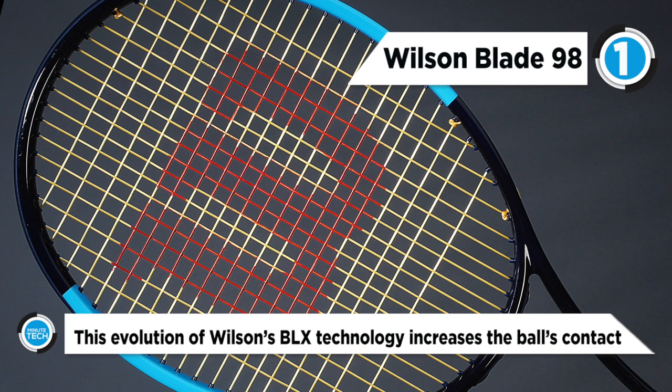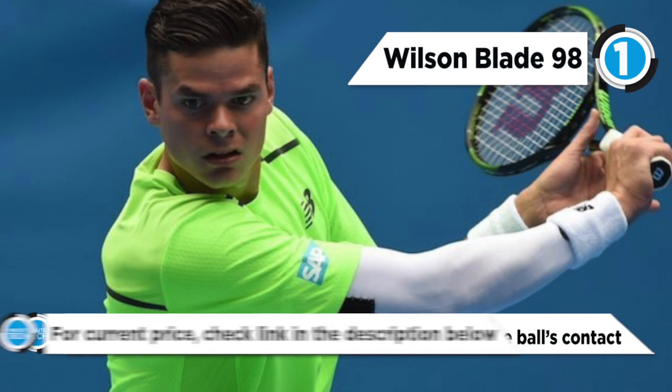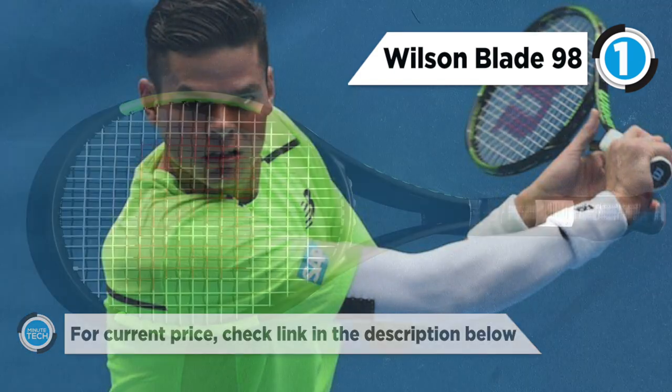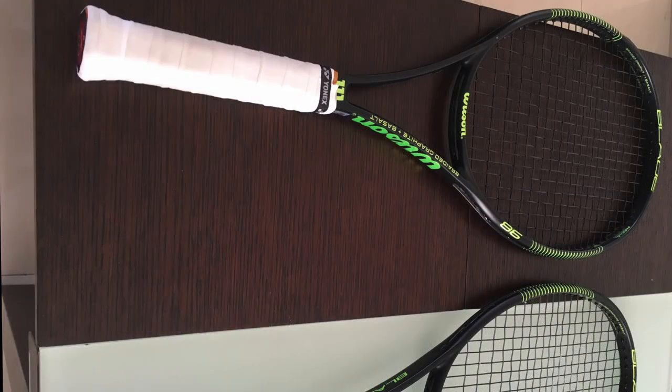This evolution of Wilson's BLX technology increases the ball's contact with the strings to provide enhanced feel and greater control. The parallel drilling provides a consistent, more forgiving string bed response while dramatically increasing the sweet spot. It also has X2 Ergo, a customizable handle shape, which creates optimal personalized feel for the modern two-handed backhand.